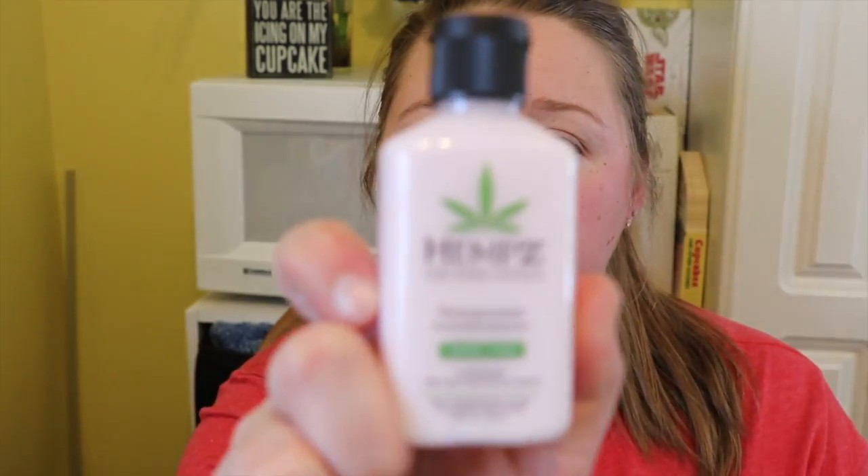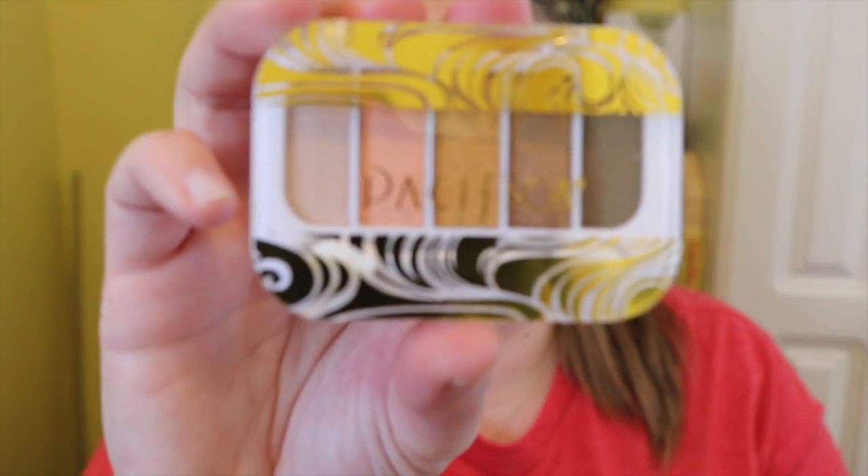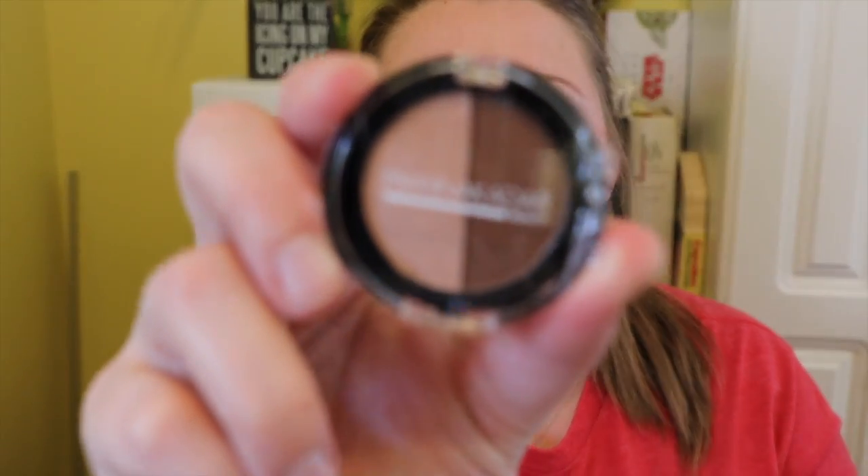Inside there's a Hemp's lotion, an angled brush — it's Royal and Langnickel brand — and it looks like an eyeshadow palette. It's wrapped in bubble wrap, but I'll unwrap that here. Let's see the colors real quick: nice neutral shades. Perfect. There's also a bronzer and highlighter duo, and a lipstick.